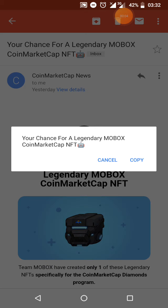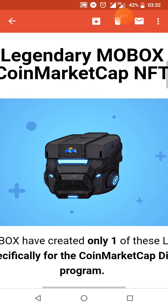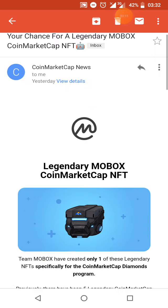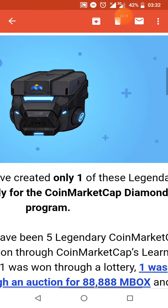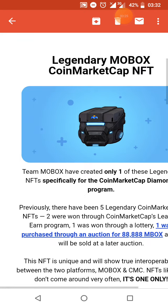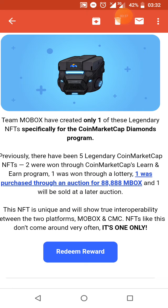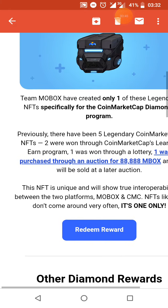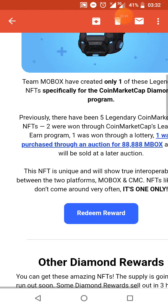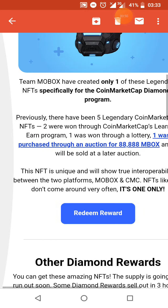We have the legendary Mobiles CoinMarketCap NFT right here. This is the legendary CoinMarketCap NFT — Mobiles have created only one of these specifically for the CoinMarketCap diamond program. Previously there have been five legendary CoinMarketCap NFTs: one won through the leading program, one won through lottery, one purchased through an auction, and one to be sold at a later auction. This NFT is unique and shows true interoperability between the two platforms, Mobiles and CoinMarketCap.